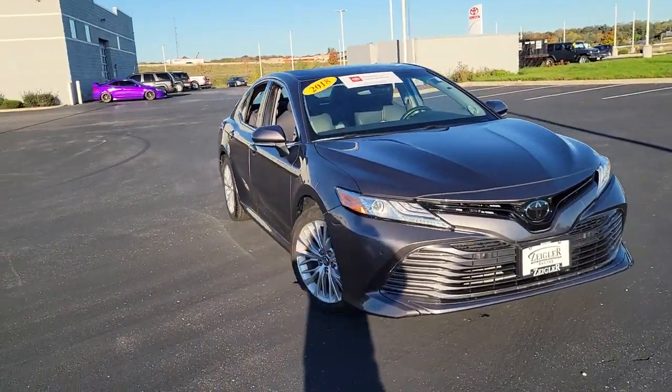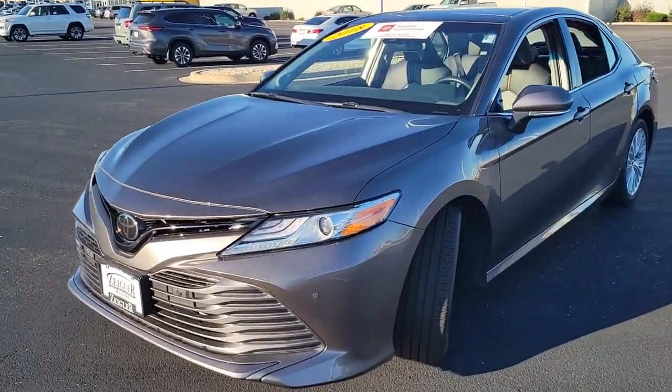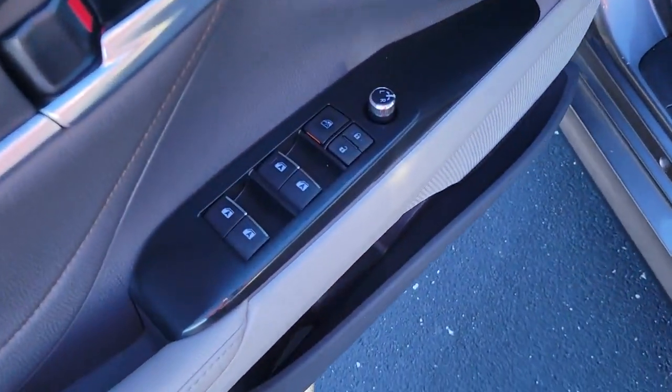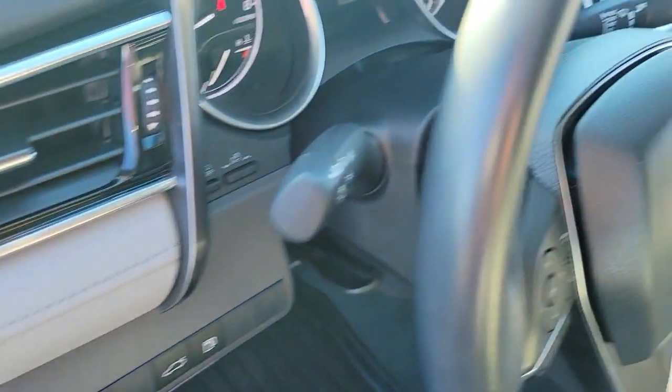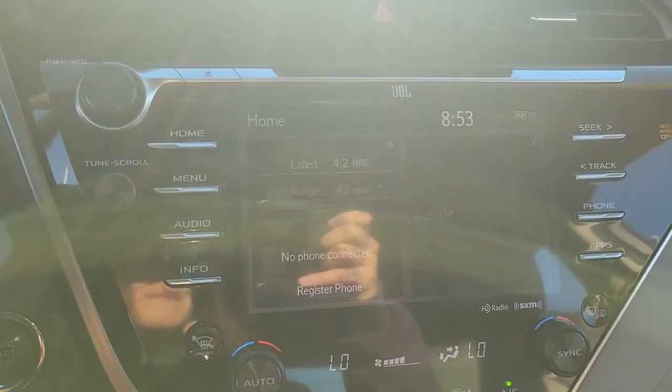You just found the 2018 Toyota Camry. With less than 15,000 miles on the odometer, this vehicle stands out from the rest. At the end of the day, it should be about what your car can do for you, not the other way around. This elegant and efficient Toyota Camry puts you and your passengers at the center.